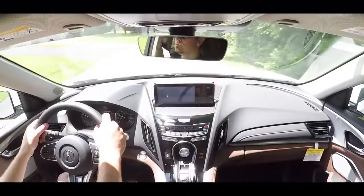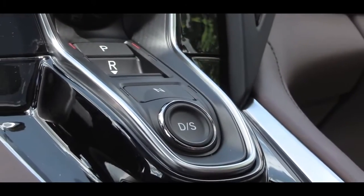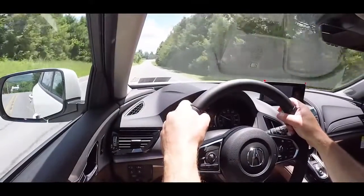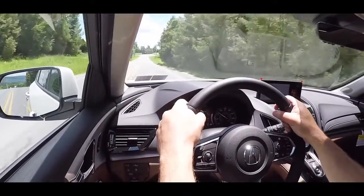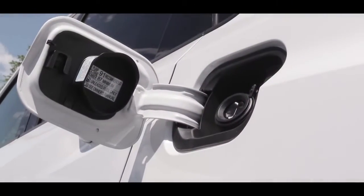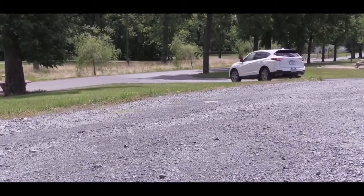Torque is available from 1,600 to 4,500 RPM, with power sent to the front or all wheels. That all-wheel drive system is Acura's Super Handling All-Wheel Drive — the same system found on the Acura NSX supercar. Power goes to the ground through a 10-speed automatic with paddle shifters, giving you a 0-60 time of approximately 6.4 seconds and fuel economy of 22 city / 28 highway for FWD, or 21 city / 27 highway for AWD.